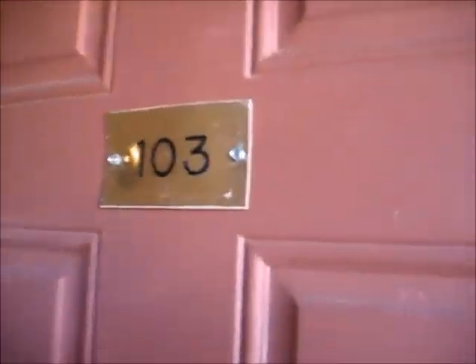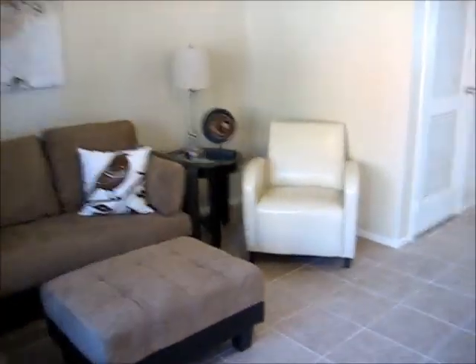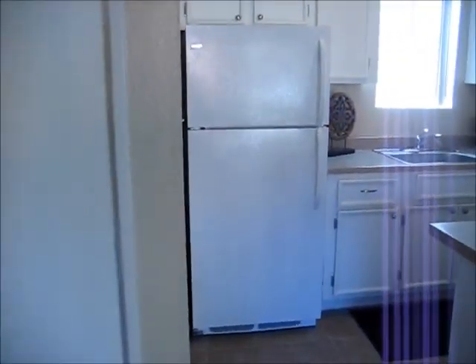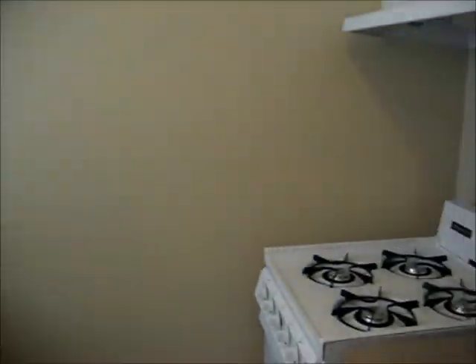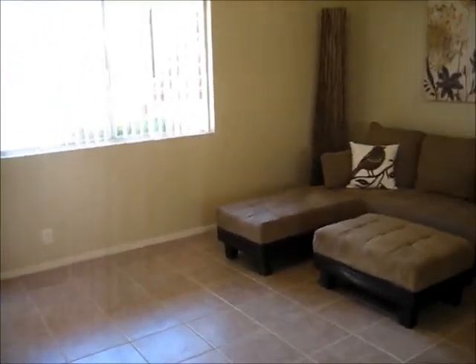So this is 103, one of our models. This one is our studio with the tile flooring. We've got it all furnished and ready to go — kitchen, cabinets painted, new appliances, staged. It's a big difference compared to what it was just about 10 days ago.